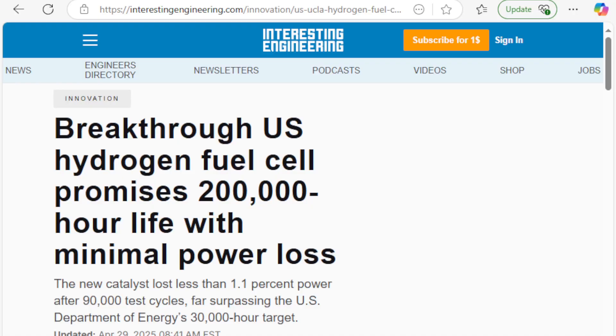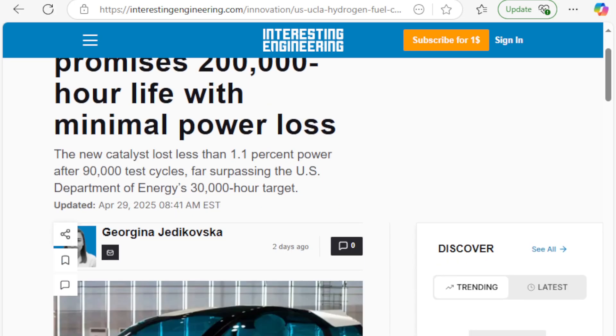Breakthrough U.S. hydrogen fuel cell promises 200,000-hour life with minimal power loss. The new catalyst lost less than 1.1% power after 90,000 test cycles, surpassing the U.S. Department of Energy's 30,000-hour target.